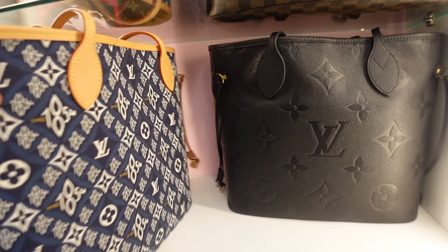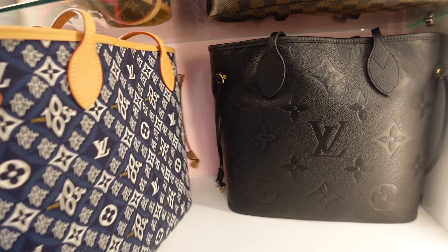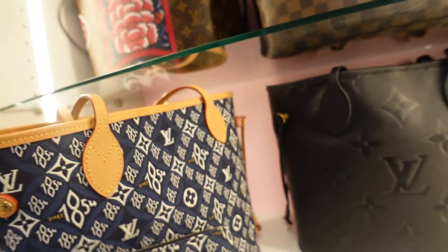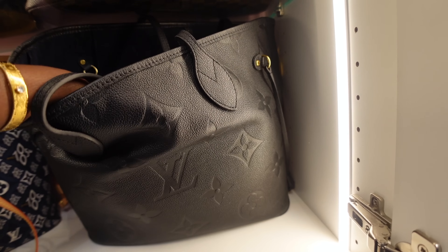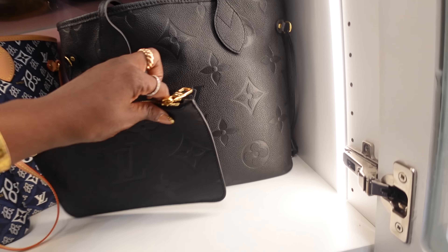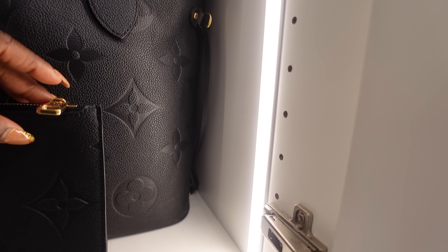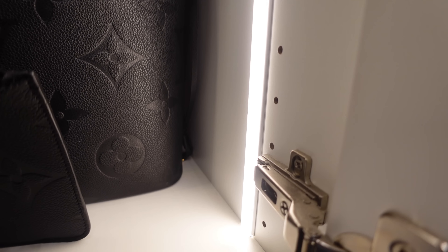I'm sometimes scared to carry this handbag because of the cloth material — it reminds me of my Dior tote. The color is a cream, not white, so it's a perfect fall bag. Inside I do have an organizer and a beautiful caramel microfiber interior. It does come with a matching pochette.